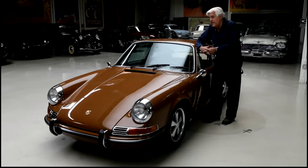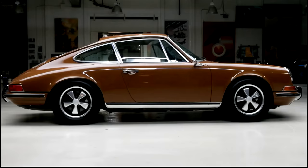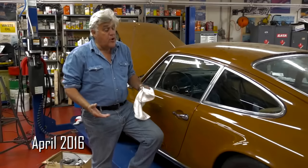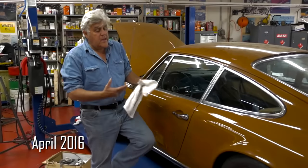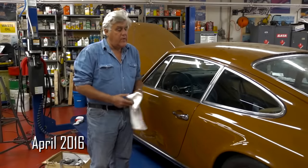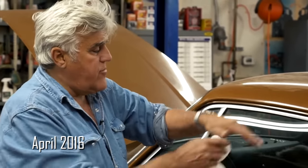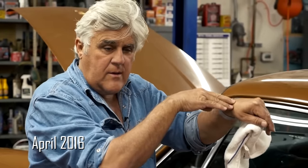This car was kind of worn out — well used but unmolested. There was no body rot in it. This car was parked in a garage, actually an underground garage in Beverly Hills. A guy bought the car new in '71 and kept it at his mother's condo in Beverly Hills in an underground parking space. It was parked, I guess, in the late '90s.